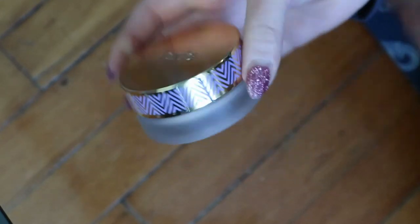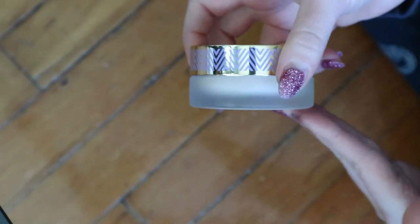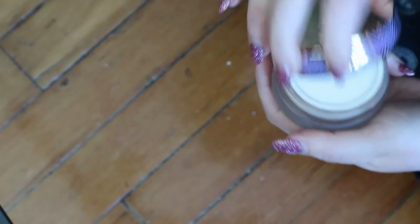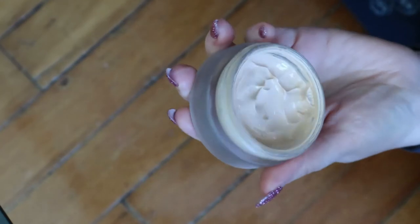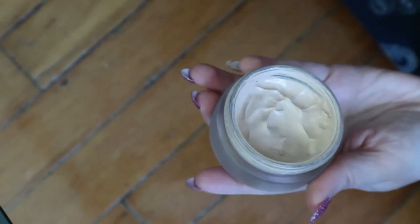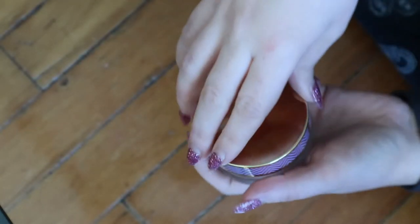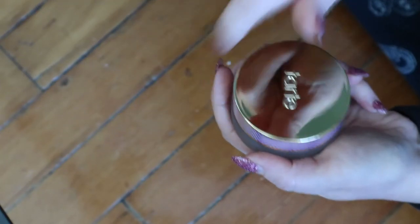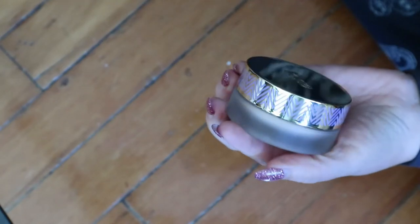This one I definitely have to use up. This is the Tarte Empowered Hybrid Gel Foundation that they don't even make anymore because they launched a new foundation — which is basically this exact thing but in a pump. This one comes in a jar like this. I've actually made quite a dent in it. I do also have the brush that comes with this so you can scoop it out with the end of the brush and then buff it in. I want to use this one up — it'll probably be in my project pan.